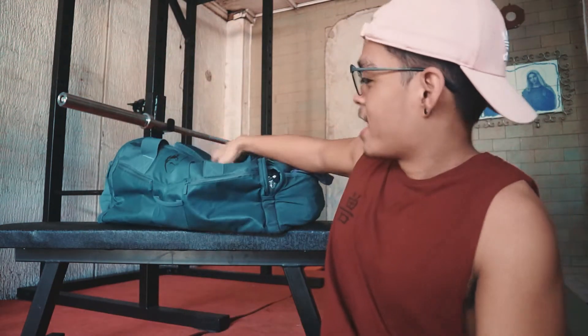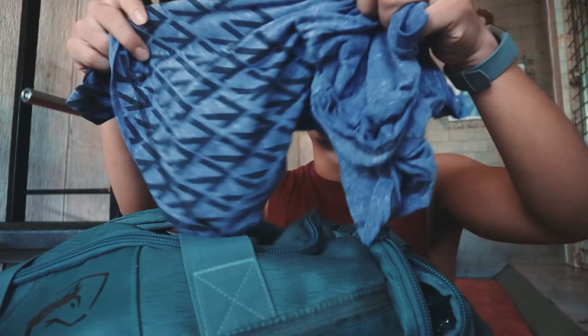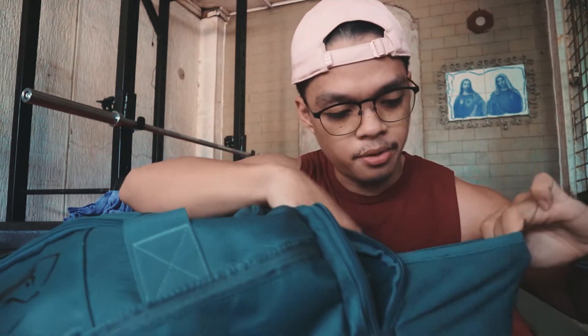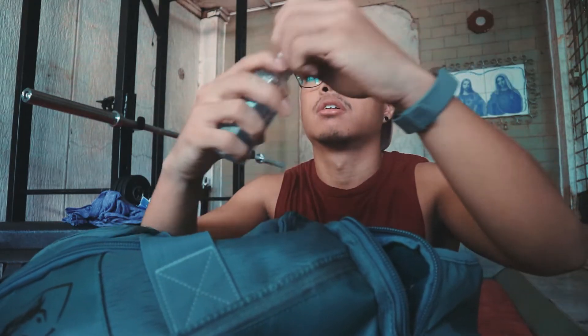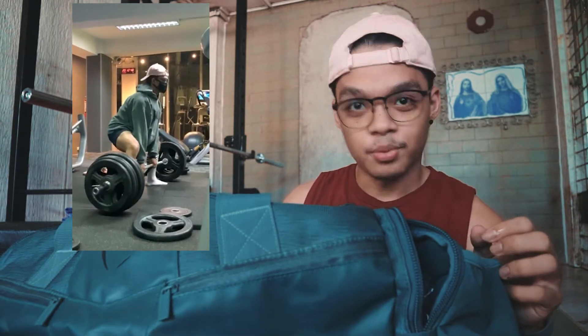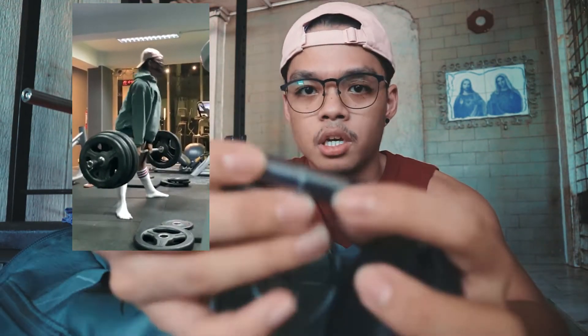Let's go through what's in the gym bag, starting with the pockets. I'll try to tell you how much I paid and where I got each item. So: two extra shirts, bubble gum — of course, when people approach you at the gym you need fresh breath — and hand sanitizer, because COVID. I haven't opened this hand sanitizer since before ECQ, back when I lifted 400 pounds at Anytime Fitness.